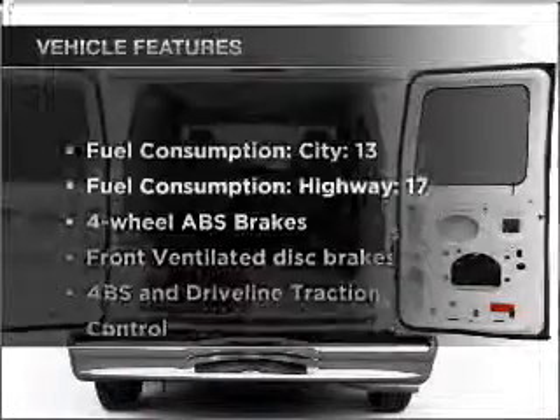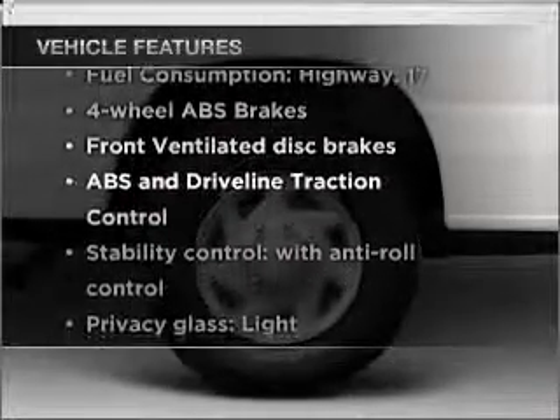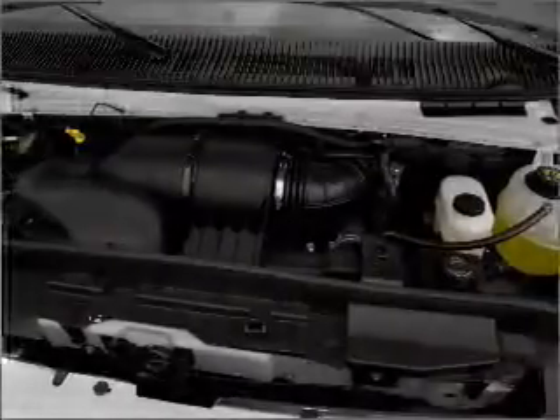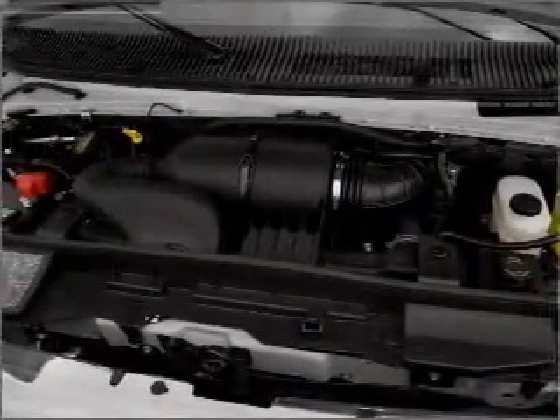With these notable features, you won't want to miss out on the opportunity to own this amazing vehicle: air conditioning, power steering, an AM-FM stereo, and an adjustable tilt steering wheel.